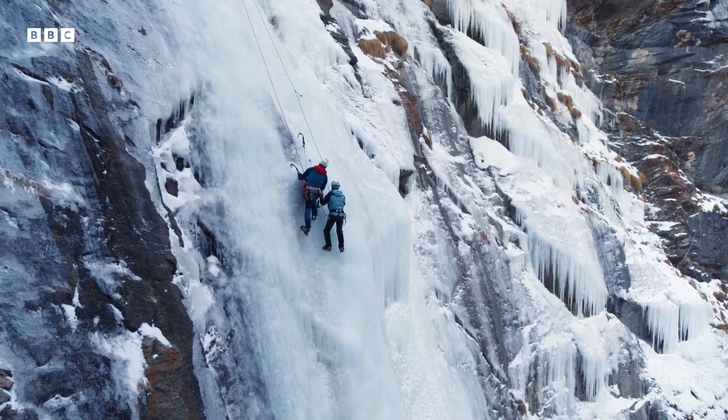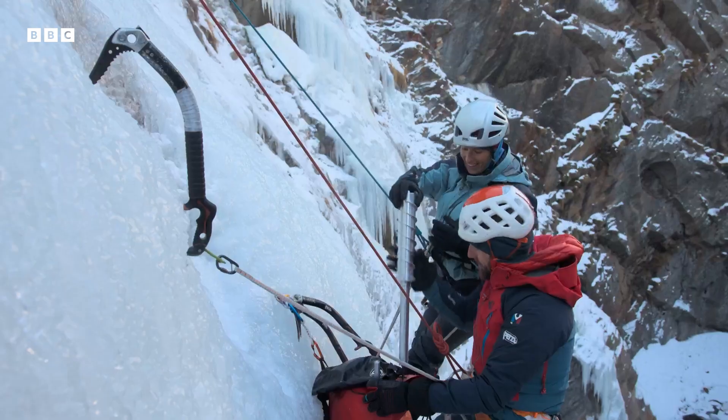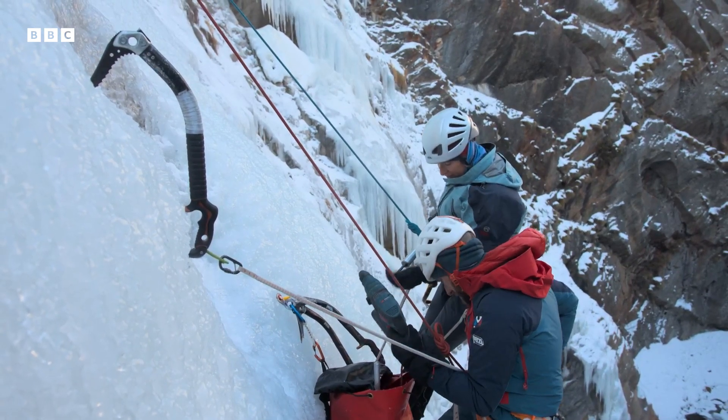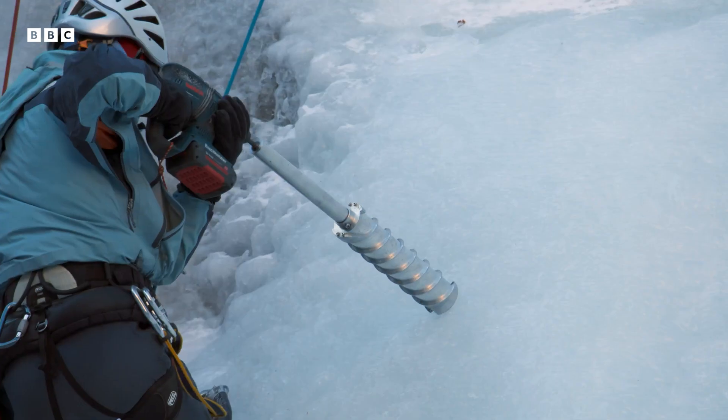Maureen has reached the area where she wants to collect her first sample. When hanging on a rope, drilling is a little more complicated. I'm always scared that I can slip on my feet and lose everything.